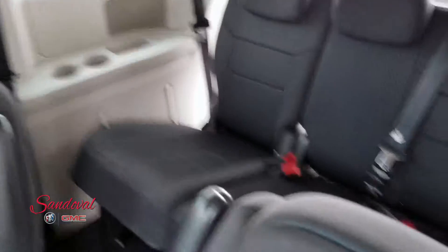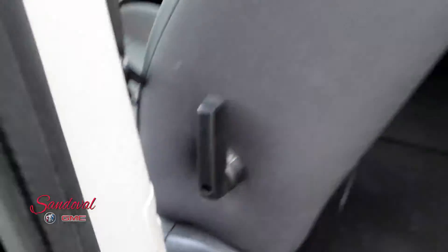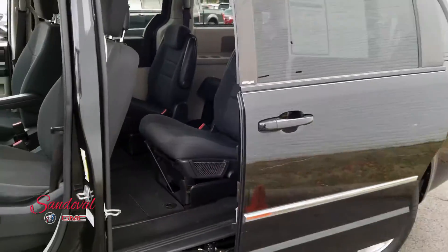And you got the third row bench seat. These doors back here are power sliding — I'm gonna hit this button right here and the door closes automatically.